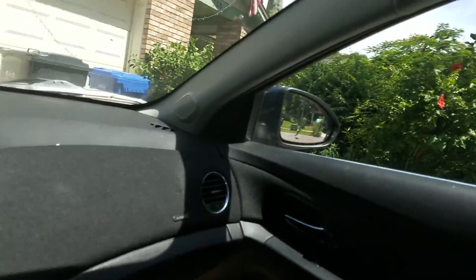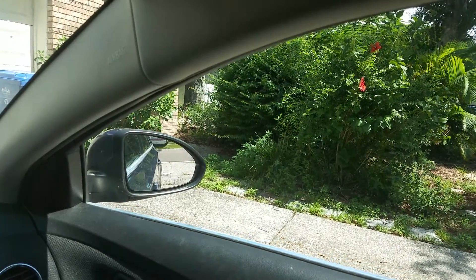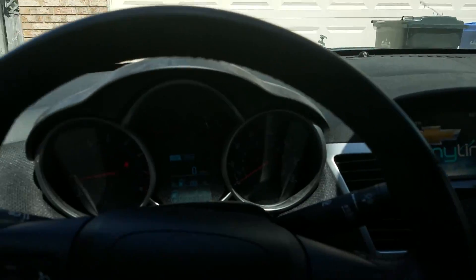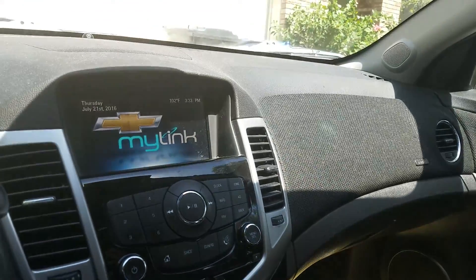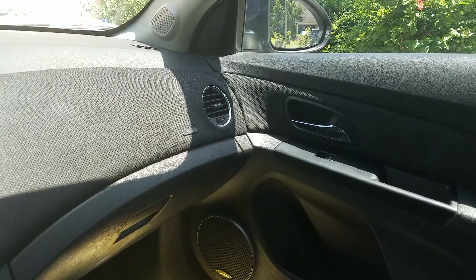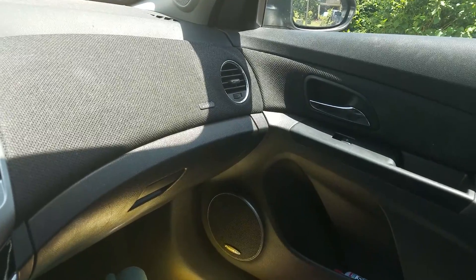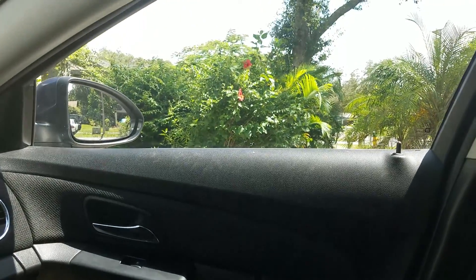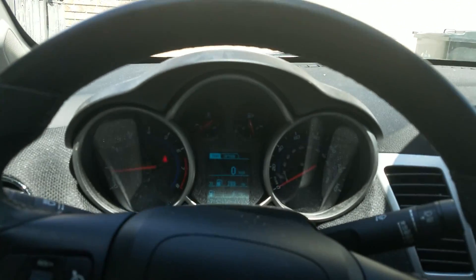The only damage this car has is on the passenger side door — someone opened their door straight into this car and tore the paint right off. I'm going to be taking a video of the Green Cruze when it gets back from the shop tonight or tomorrow, and that'll be it for these cars. We'll be right back.